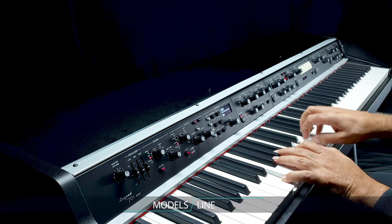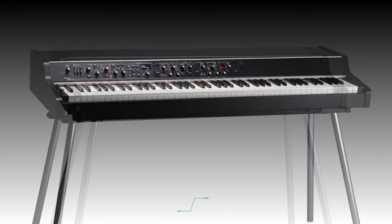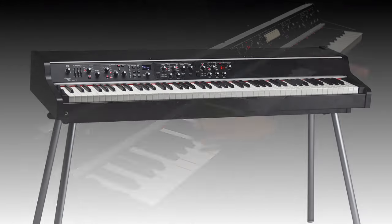Legend 70s pianos are available in three versions: the Compact with 73 keys and two expandable slots; the Artist with 88 keys and three expandable slots; and the Artist W with 88 keys, wooden keyboard, and three expandable slots.